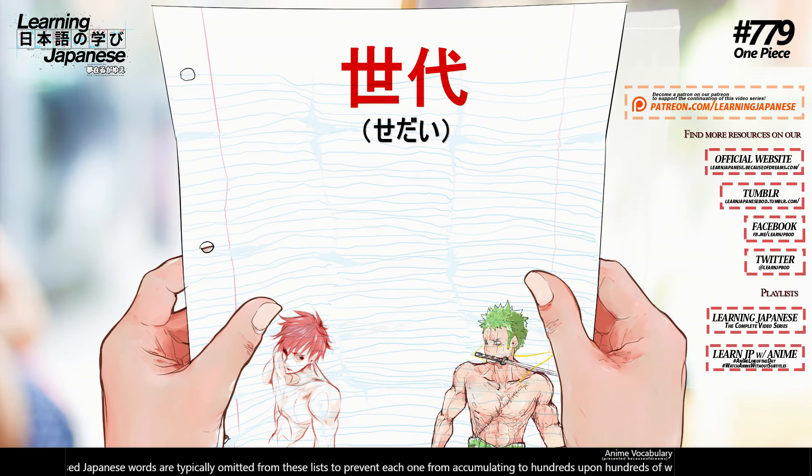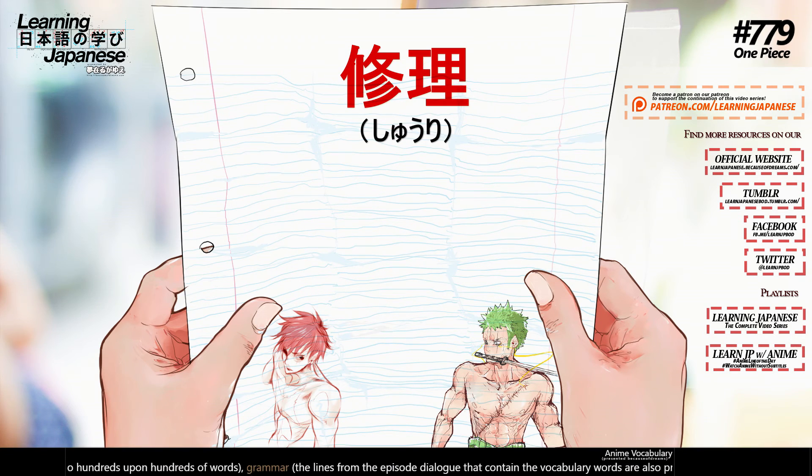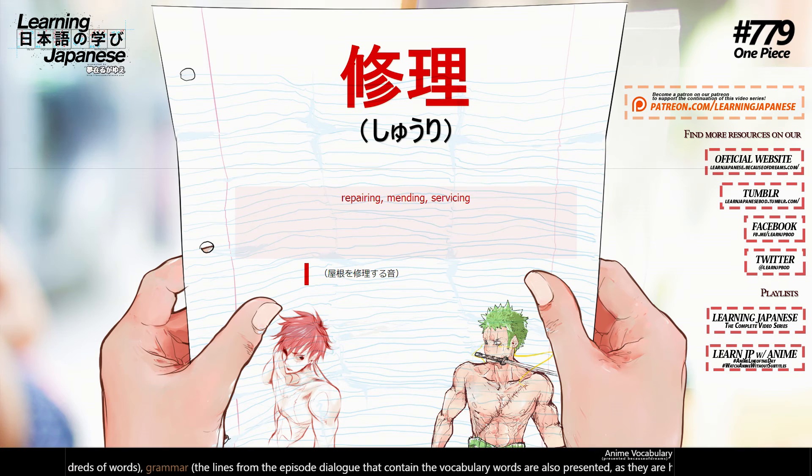世代 (sedai) — generation, the world, the age. 修理 (shuri) — repairing, mending, servicing.